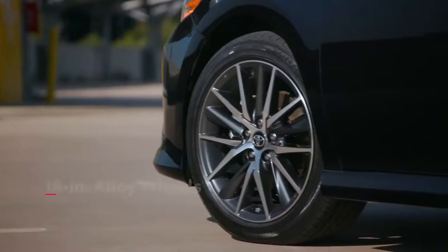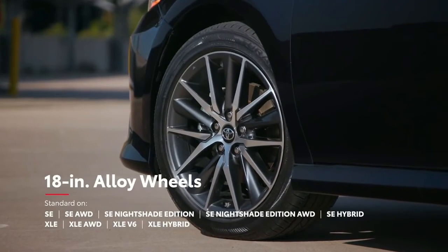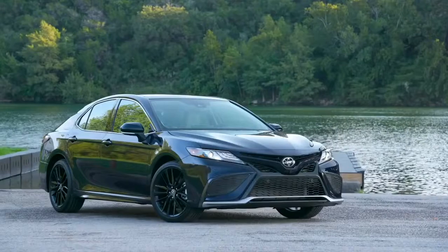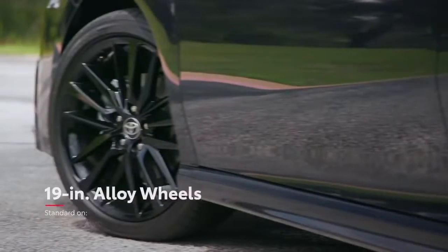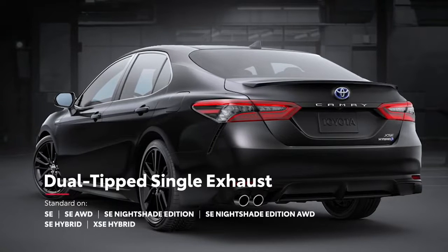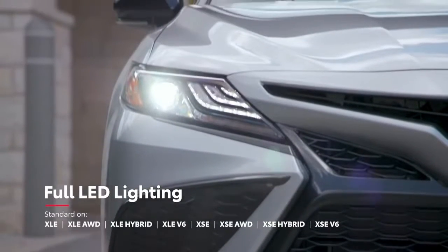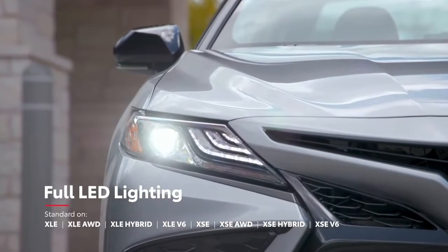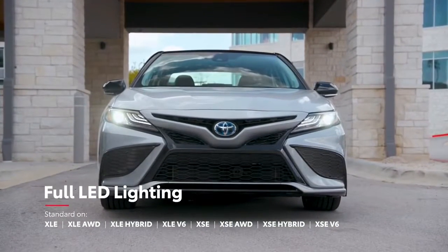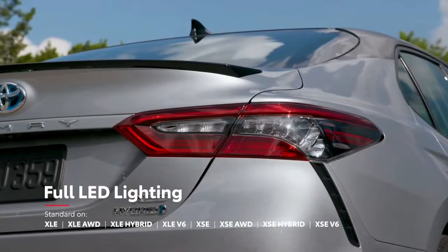For instance, Camry XLE grades are equipped with standard 18-inch alloy wheels and a chrome-finished exhaust tip, while the new XSE Hybrid features 19-inch wheels and a dual-tipped exhaust. Plus, the available LED headlights with black accents help drivers to see and be seen with fully integrated LED daytime running lights and LED taillights.